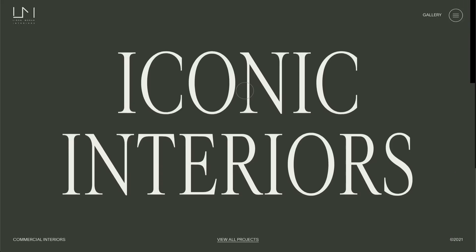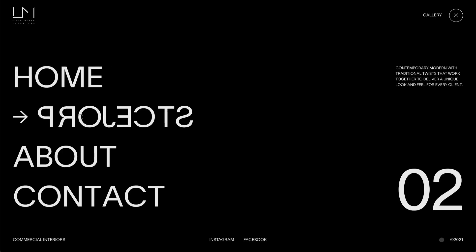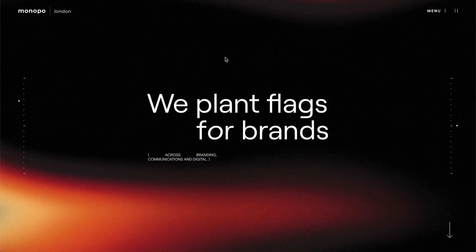If you're looking for some design inspiration, in today's video we're going to look at five incredible websites that I think all designers need to take a look at. Let's go ahead and get started.